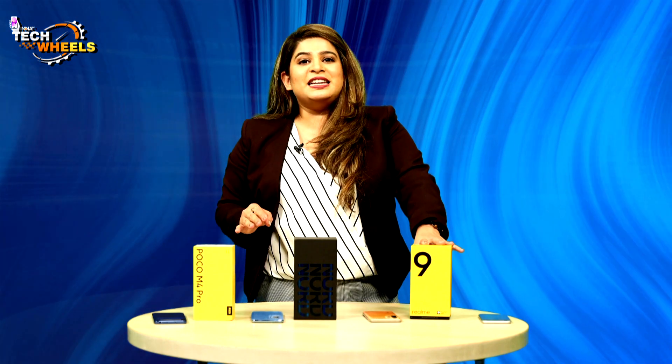Welcome to India TV Tech Wheels. I am your host Soumya Nigam, and today we will bring three wonderful phones to you in detail. We have POCO M4 Pro, OnePlus Nord CE 2, and Realme 9. We will tell you today which phone is best in the under ₹25,000 range.